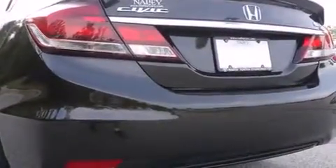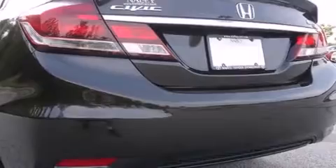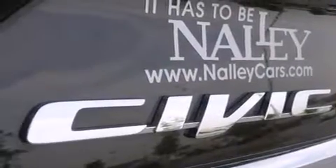Audio features include a CD player with MP3 capability, steering wheel mounted audio controls, and 4 well-positioned speakers.